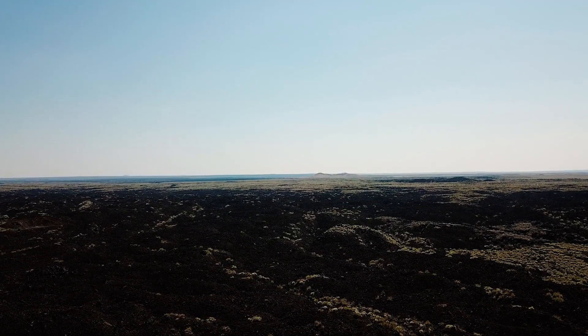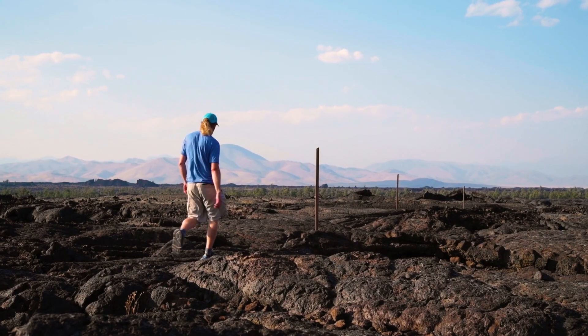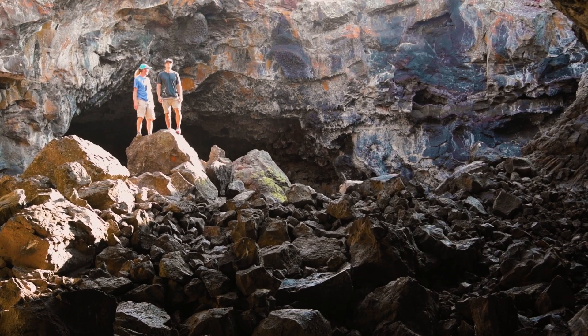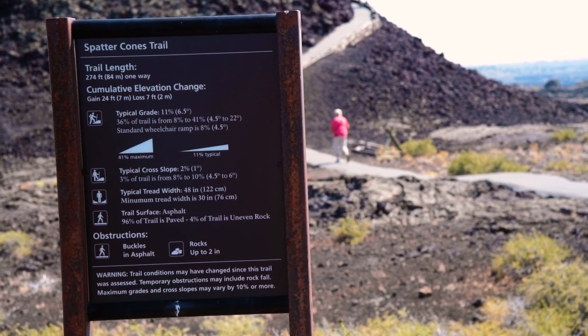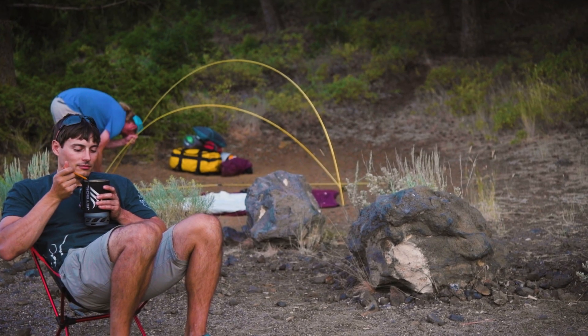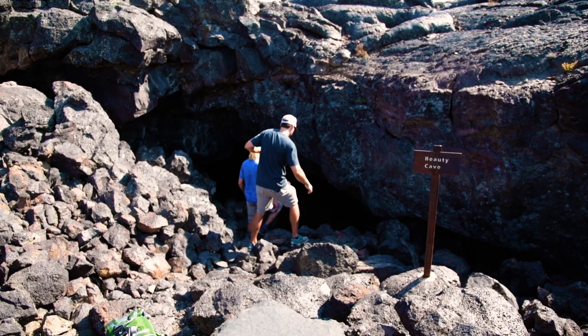At first glance, this black rock may look like a desolate wasteland, but Craters of the Moon is a fascinating place to explore with plenty to see and do. The park offers a number of trails to hike, great camping and RV accommodations, night photography opportunities, and family spelunking adventures.